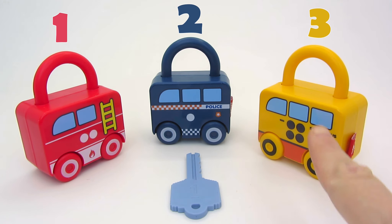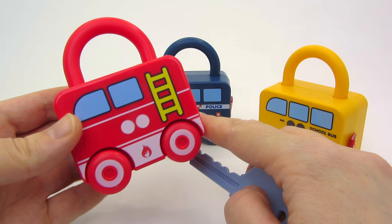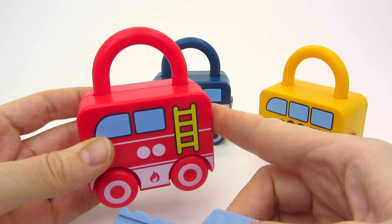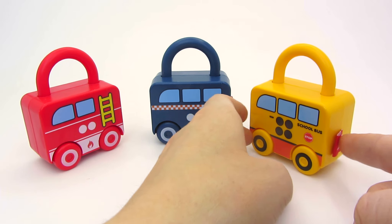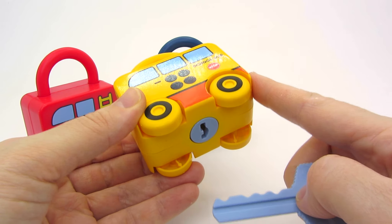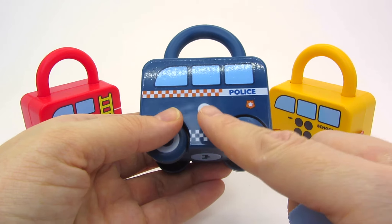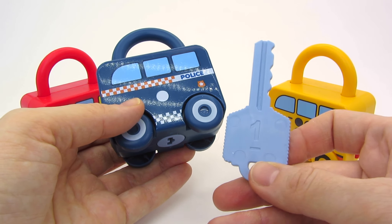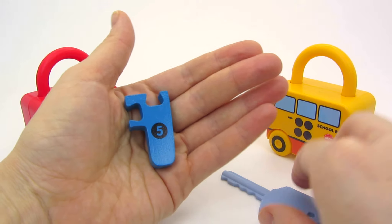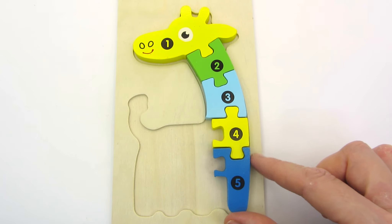There are one, two, three vehicles and only one key! I wonder which one it will open! Shall we try the firetruck first? It has one, two dots on the front! Let's see if the key fits! No, it doesn't work! How about we try this one? The school bus! It has one, two, three, four dots on the front! No! What's next? It's a police car and it has one dot! And look! The key has number one! Let's see if the key works! The key fits! We have the fifth puzzle piece! Five! I think it's the giraffe's leg! Let's put it down here! Well done!